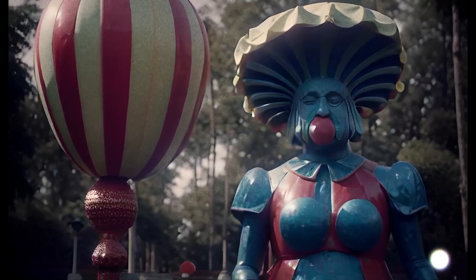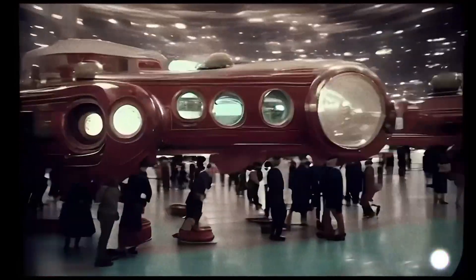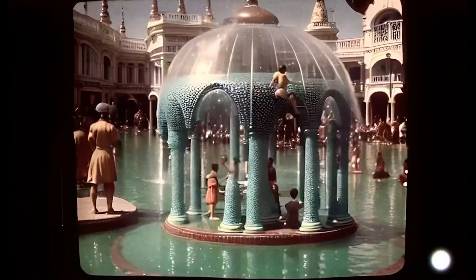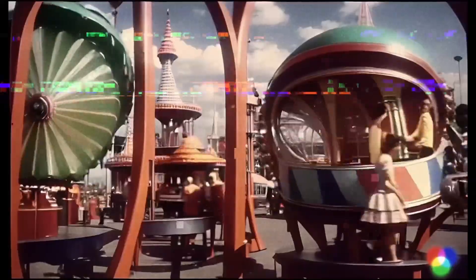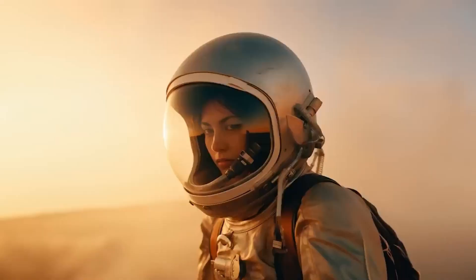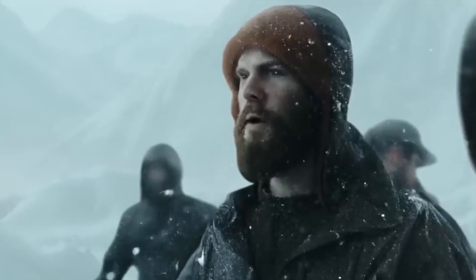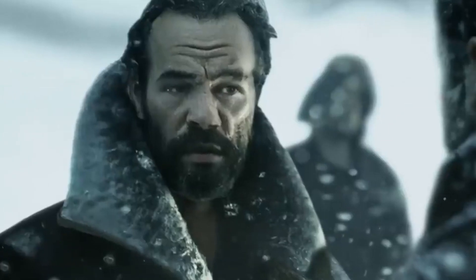In addition to these updates, MidJourney is also exploring upscale technologies for the V6 era. This technology will allow for higher resolution and consistency, further enhancing the user experience. The company's commitment to innovation is evident in its continuous exploration of new technologies. MidJourney is also redesigning its website for better performance, with a focus on discovery and sorting in the first phase.